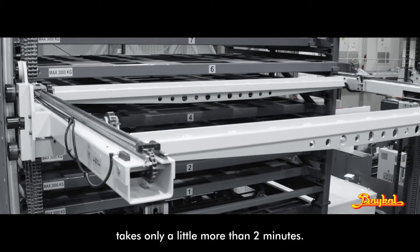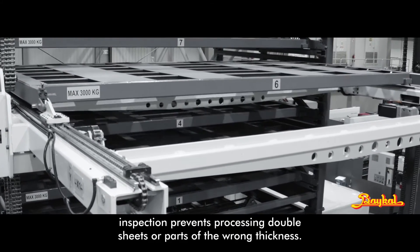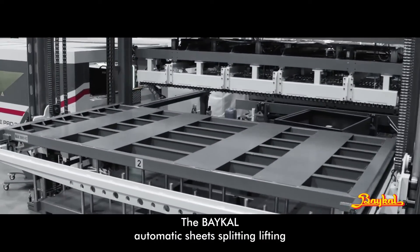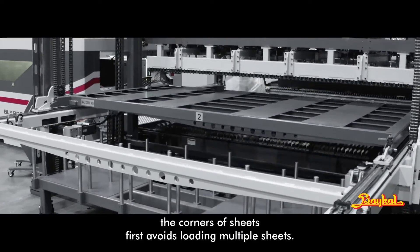The BICAL Thickness Measurement System: sheet thickness inspection prevents processing double sheets or parts of the wrong thickness. The BICAL automatic sheet splitting feature lifts the corners of sheets first to avoid loading multiple sheets at once.